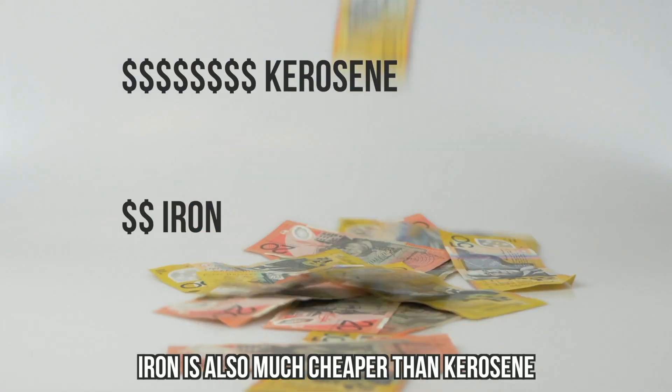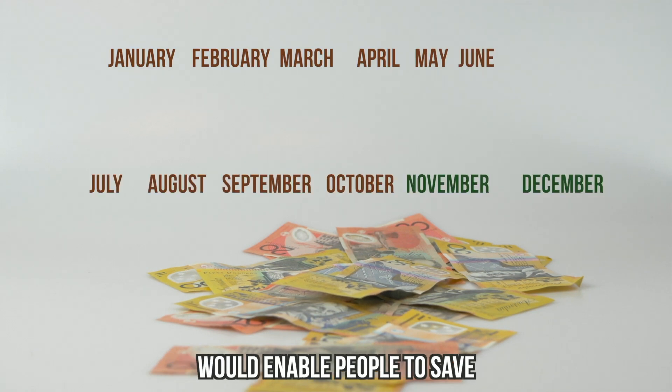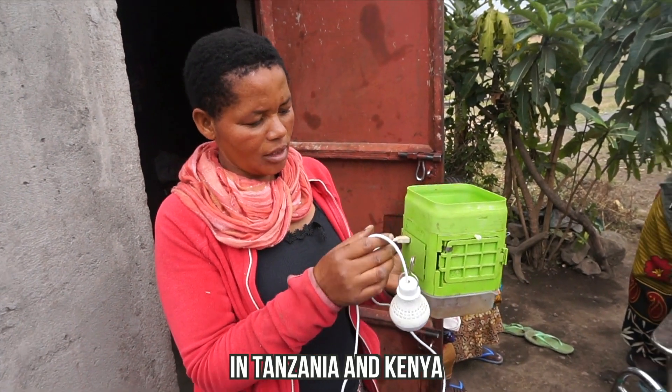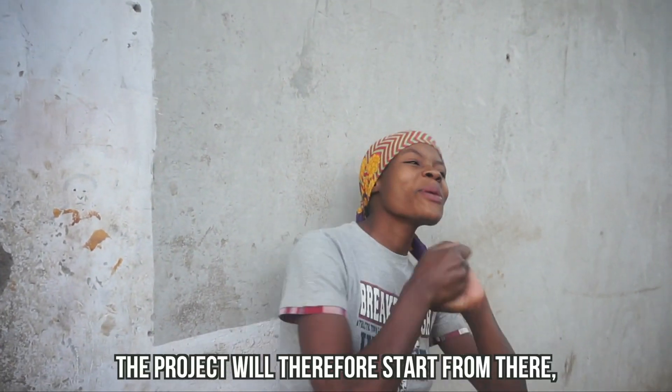Iron is also much cheaper than kerosene, and switching to the iron battery would enable people to save almost two months' worth of salary per year. The product was designed using feedback from people in Tanzania and Kenya, as they are the ones who know their own needs best. The project will therefore start from there with the people that designed it.